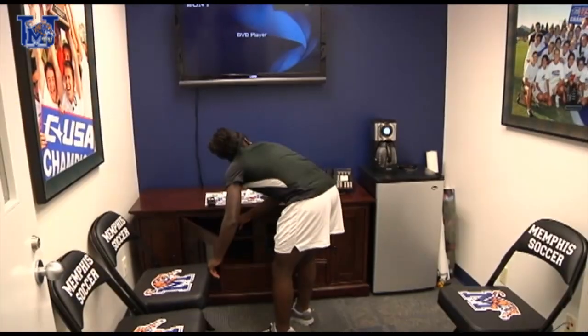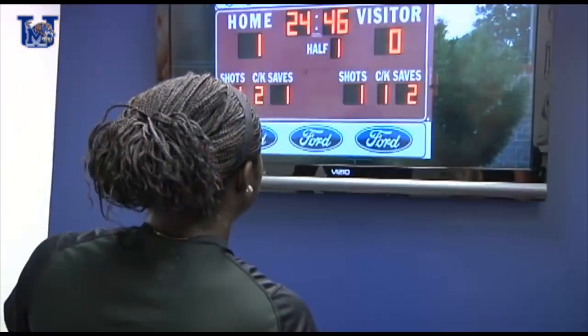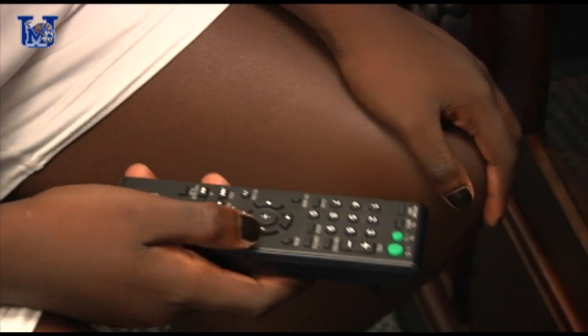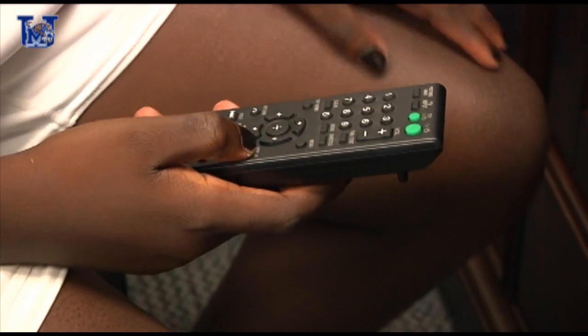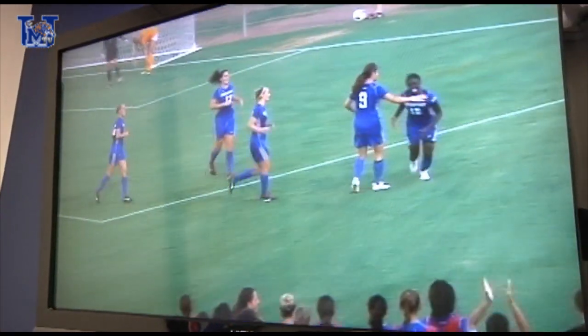Hey, we're over here in our film review room. This is a place where we can come in with coach and watch our game film and critique ourselves. The best way to get better is to look at how you played and see it from an outsider's point of view. This is a great facility — a step above everybody else — because we have the opportunity to come in, relax, sit in front of a flat screen, and watch how we did in the previous game, which really helps us out on the field.